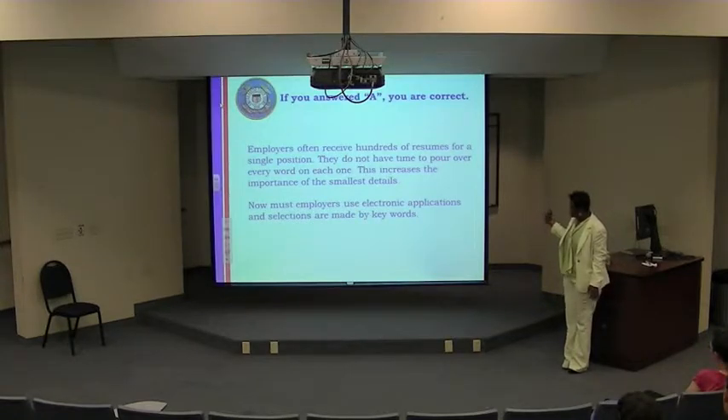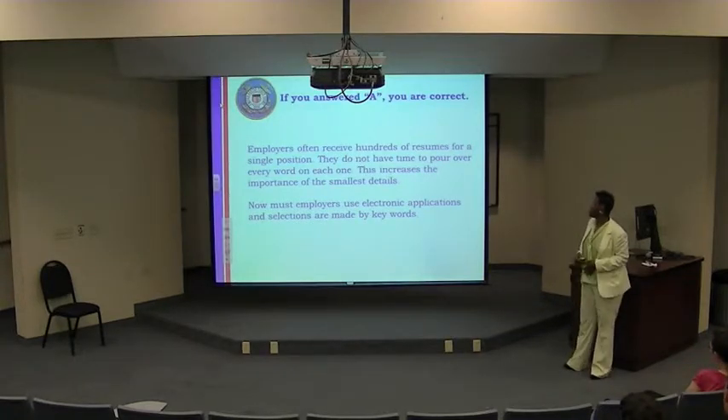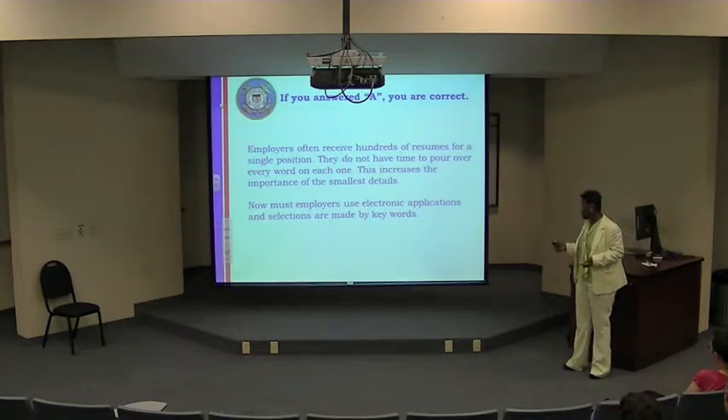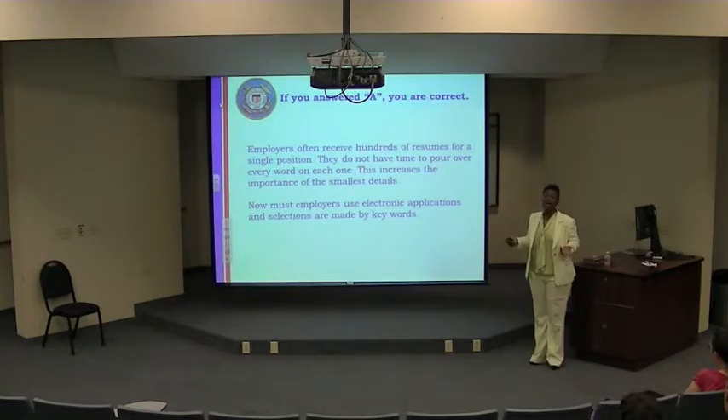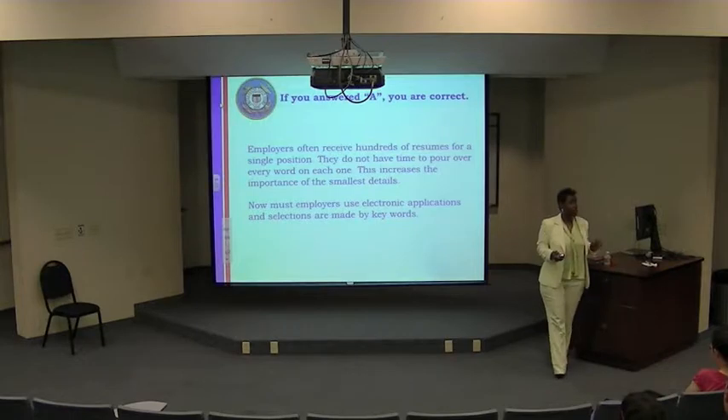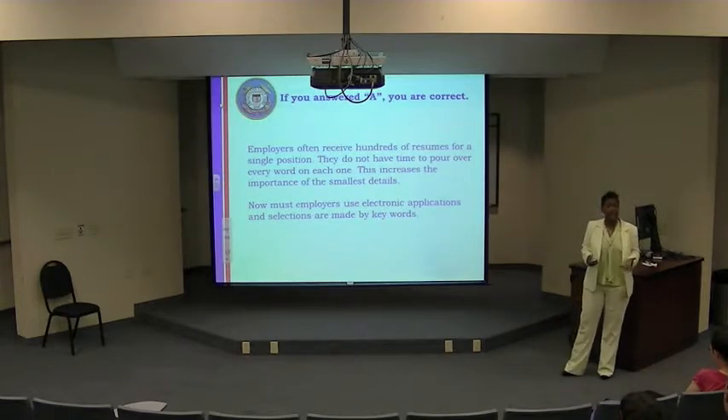If a person is receiving hundreds of emails about a job, or if it's using electronic applications, it's all about reading that job announcement and making sure you have what's listed, so you can get your foot in the door to have that interview.